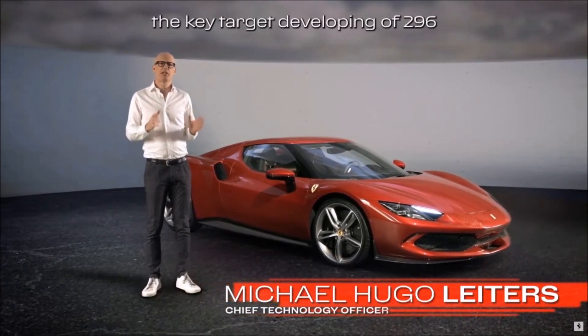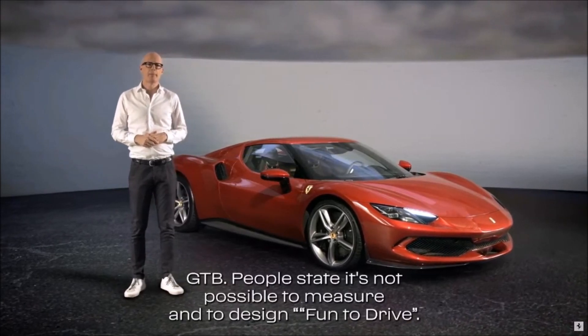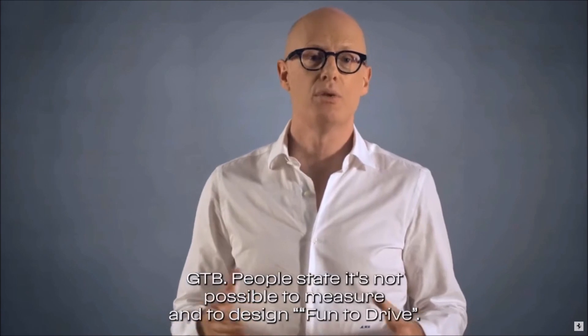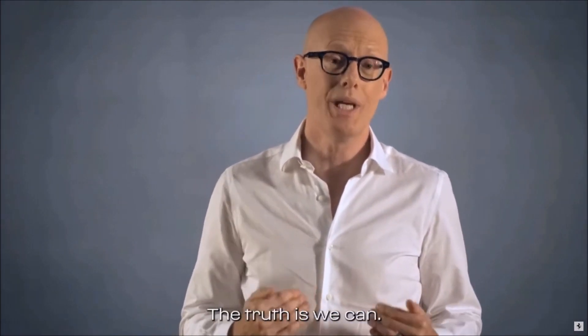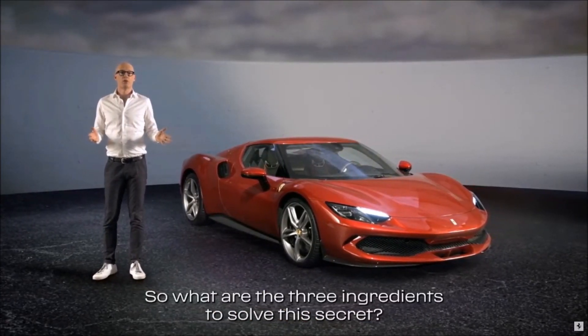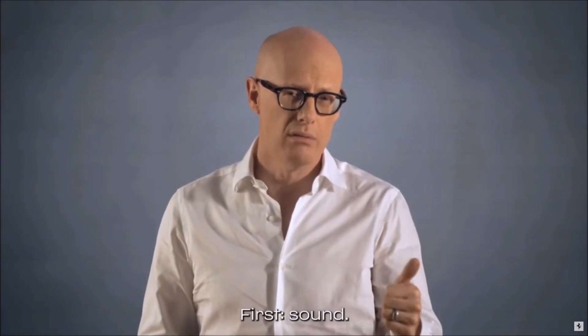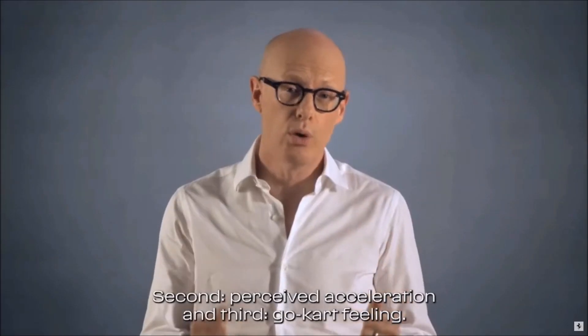Fun to Drive — Emozioni di Guida. This was the key target in developing the 296 GTB. People say it's not possible to measure and to design fun to drive, but this is not the truth. We can. So what are the three ingredients to solve this secret? First, sound. Second, perceived acceleration. And third, go-kart feeling.